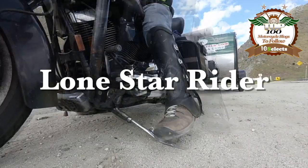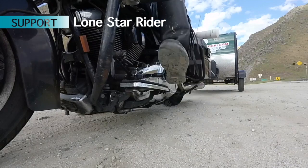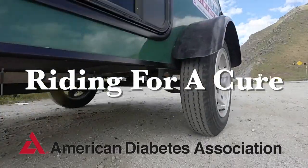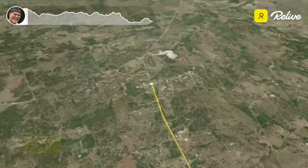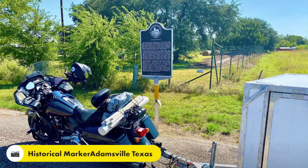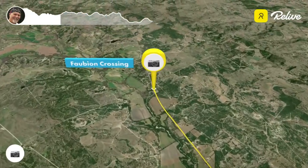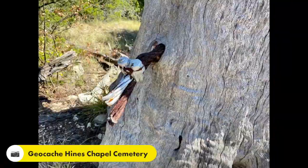Lone Star Rider here on his motorcycle, raising money, making friends in the country.